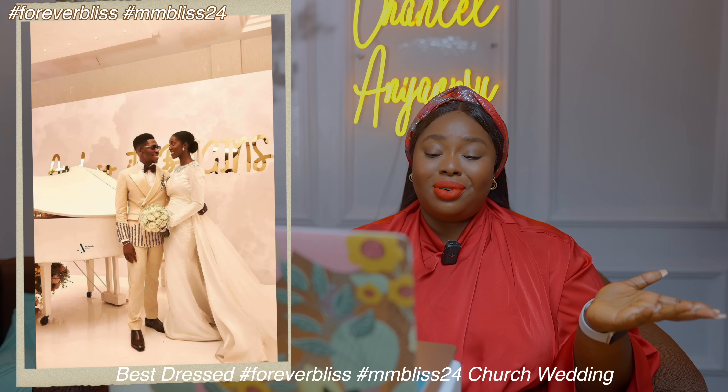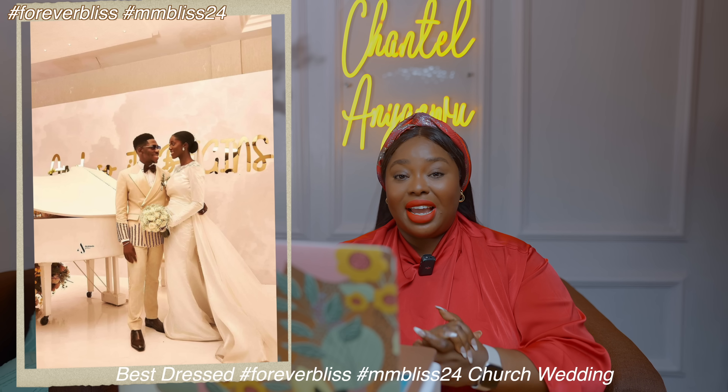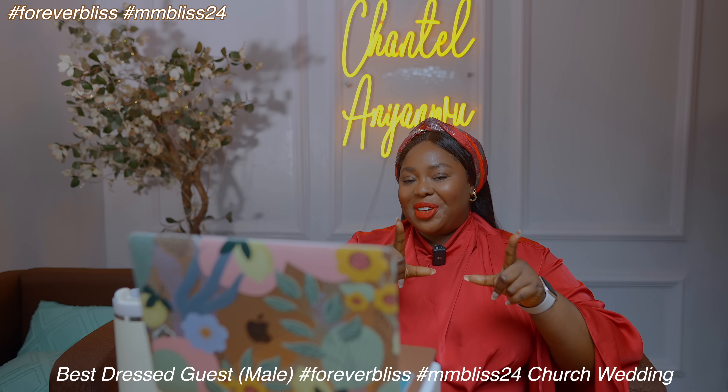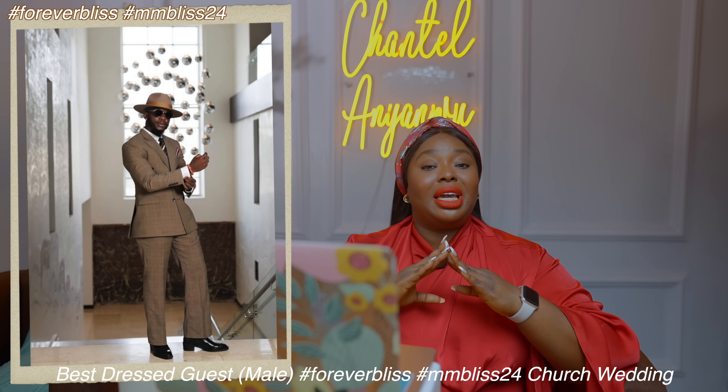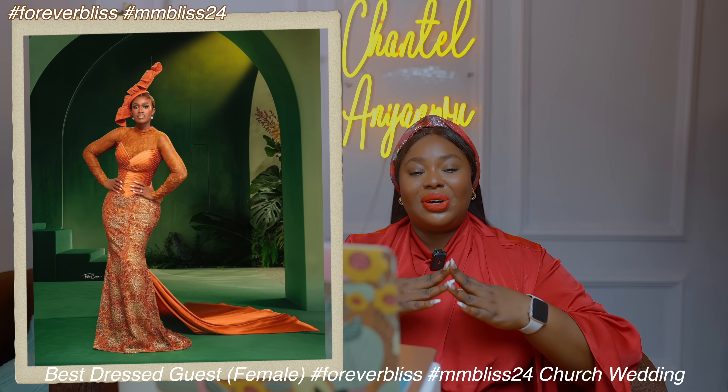Moving over to the best and worst dressed category. Best dressed for hashtag ForeverBliss — it's obviously the couple, but in this case I'm leaning more towards the groom than the bride. Since they are a unit, I'll pick them both as best dressed for their wedding. For best dressed male guest, I definitely, without a doubt, have to give it to Frank Itom in Kimono Collection — he looks dapper. Best dressed female guest — Anita Asoha, aka Real Warri Pikin. She was a vision in Medlin Couture Collection. Worst dressed — same as the traditional wedding, nobody falls under that category for me. Over to you though — if there's anyone that falls under your worst dressed or best dressed category, be sure to leave them in the comment section as usual.